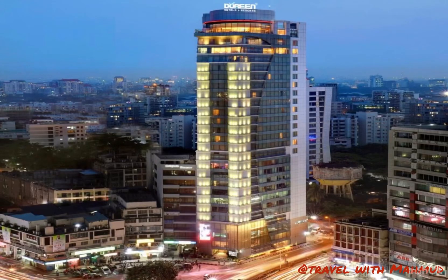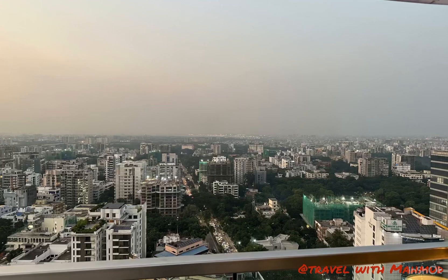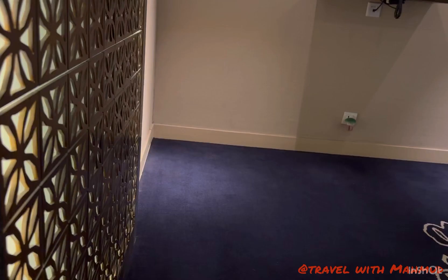Hello everyone. Let's visit Dhaka's 85-star hotel, Hotel Jhodin and Resorts. This is the Dhaka skyline from the rooftop of Jhodin hotel. Now let's visit the hotel lobby.